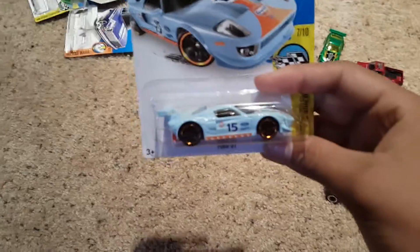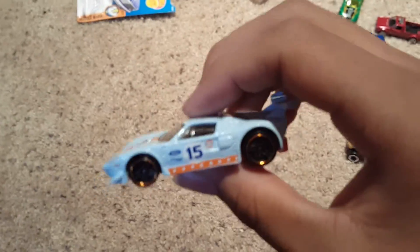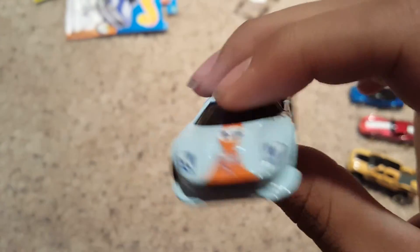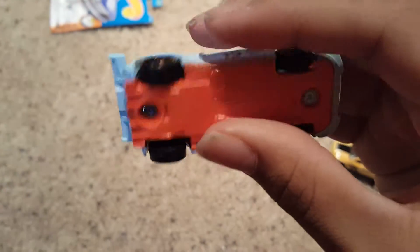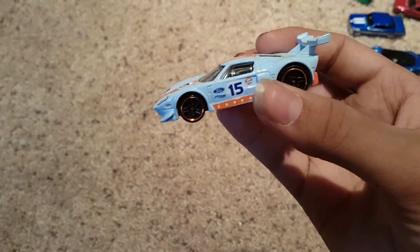Ford GT up next — this one in the Gulf colors looks amazing. I want to waste no time getting this one out of packaging. Oh, that looks amazing. It's got the orange bottom — not a huge fan of that but I understand why they did it to get the orange splitter on the back. Now that is a nice, nice looking car. I really like this one — one of my favorites of today.